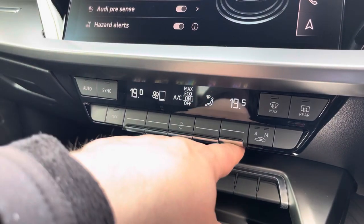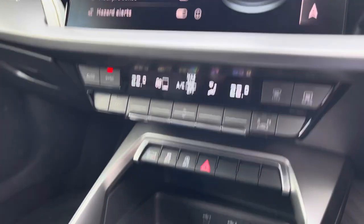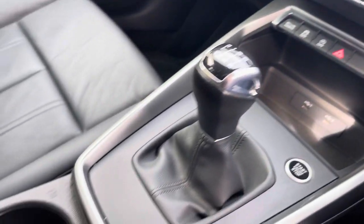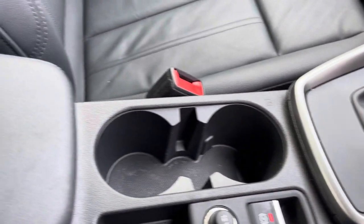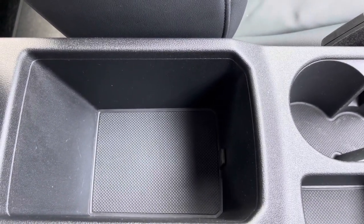The dual-zone climate control can be adjusted for the driver and passenger independently, or synced together if needed. You also have your manual gearbox, stop-start, keyless entry, electric parking brake, and an armrest with storage for your phone, wallet, or anything else on any journey.